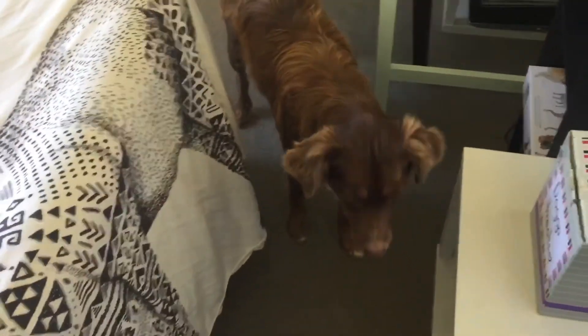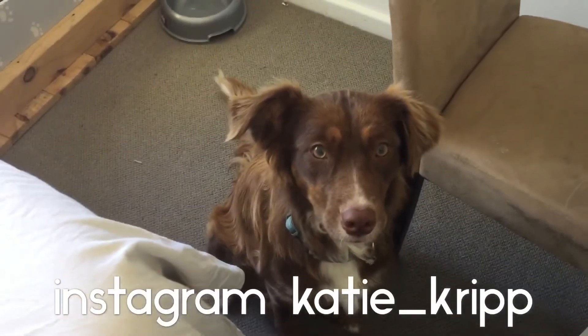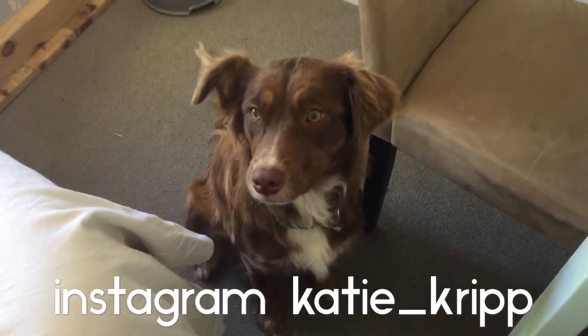We'll keep you guys posted on how they're travelling along. Leave a comment below if you have any suggestions about our whelping box or our area, and subscribe if you want to see more of the puppies or just more videos that we make. Thanks for watching!